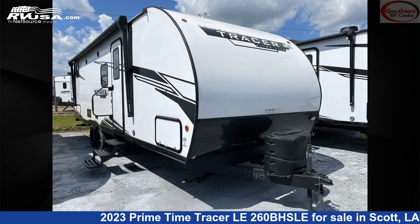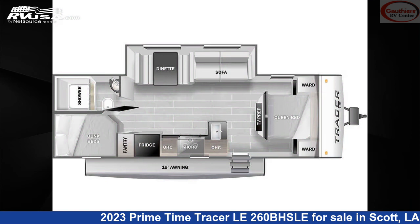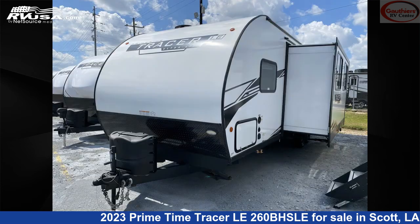This 2023 Primetime Tracer LE 260BHSLE is a travel trailer RV located in Scott, Louisiana, 70583, and is offered for sale by Gaudier's RV Center.